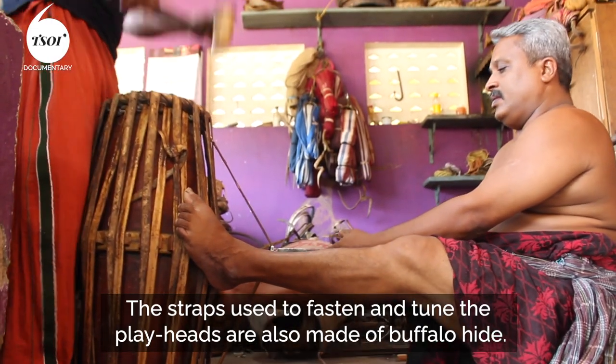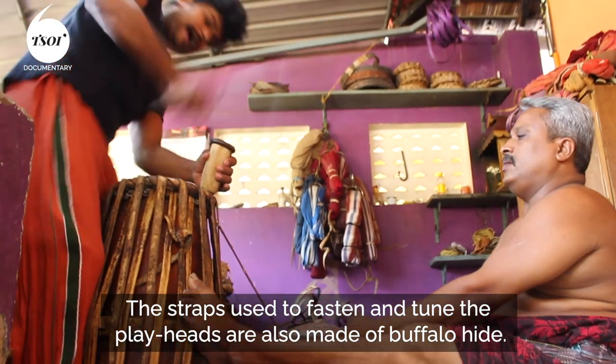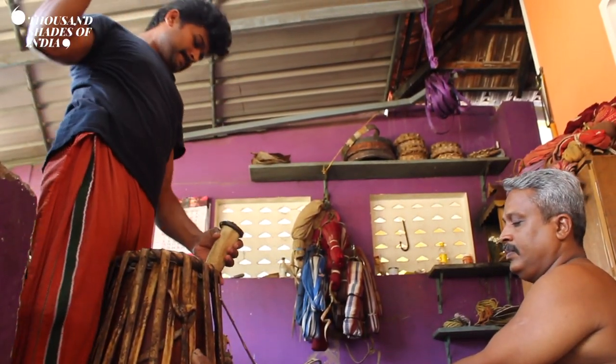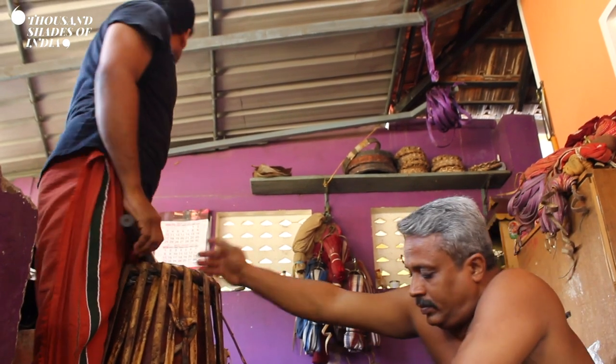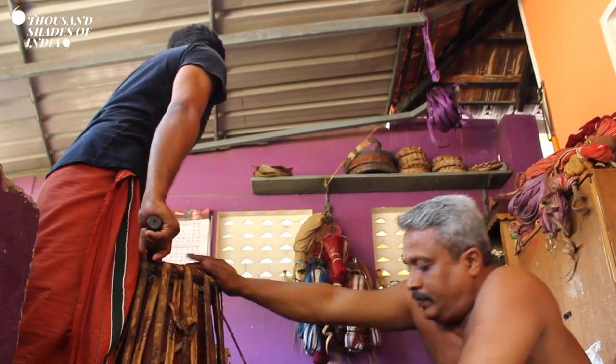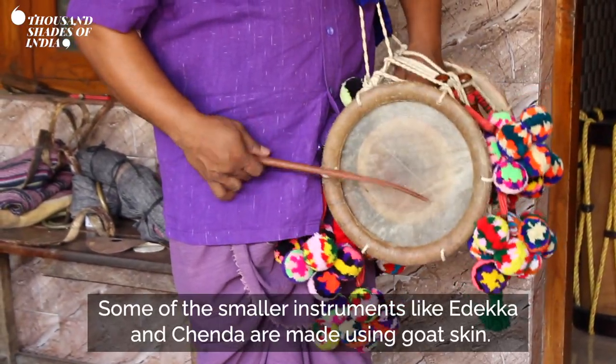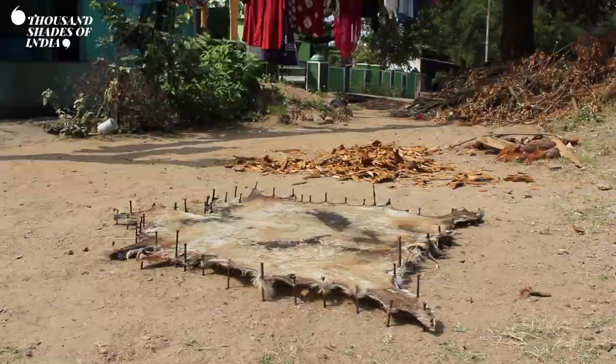The straps used to fasten and tune the play heads are also made of buffalo hide. Some of the smaller instruments, like edeka and chenda, are made using goat skin.